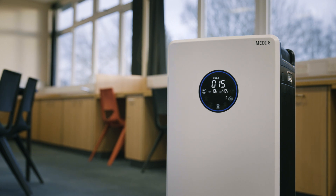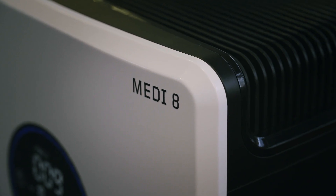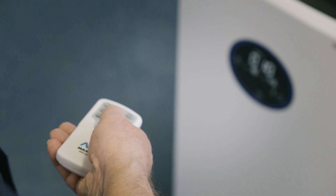An electronic display indicates air quality, humidity, fan speed and temperature. The machine can be controlled directly on the unit or via a handheld remote control, which also features a child lock so it is fully tamper-proof.